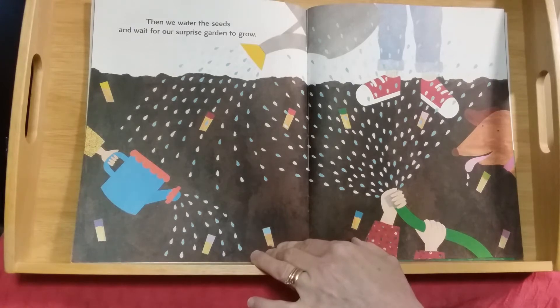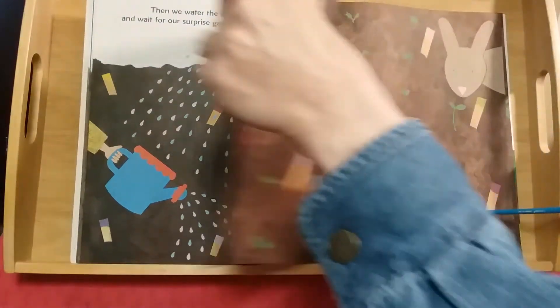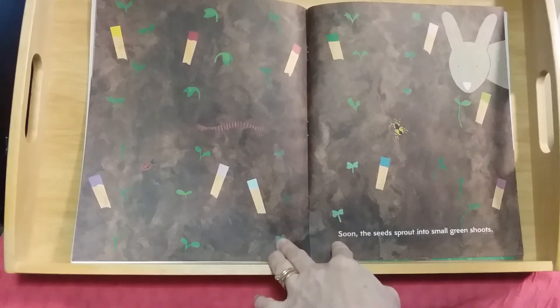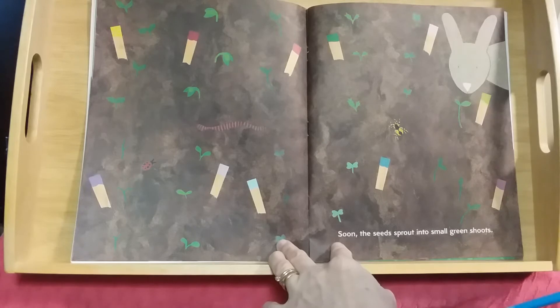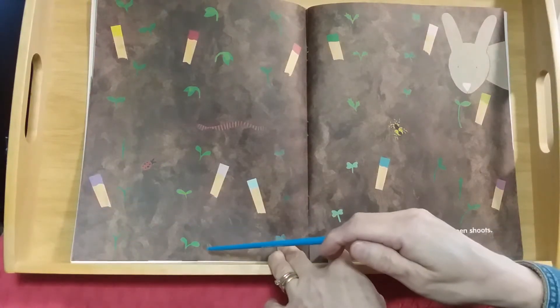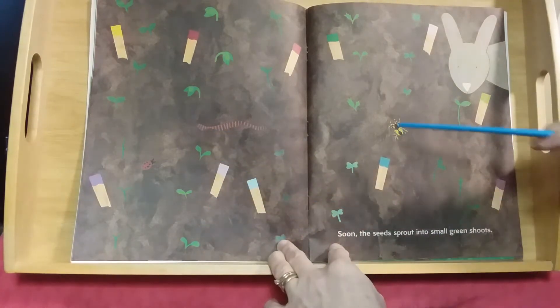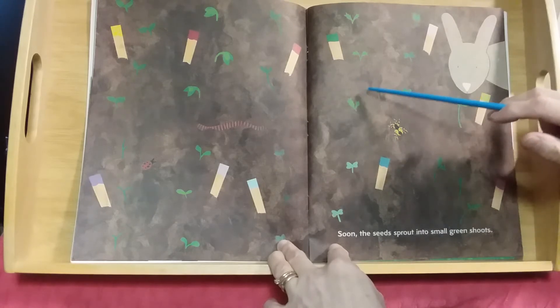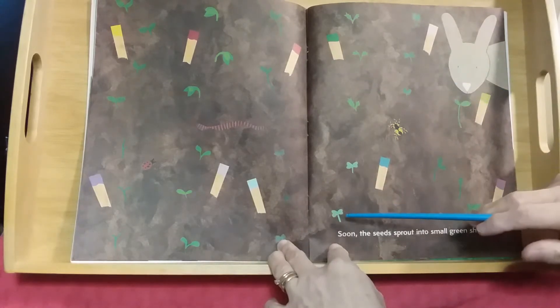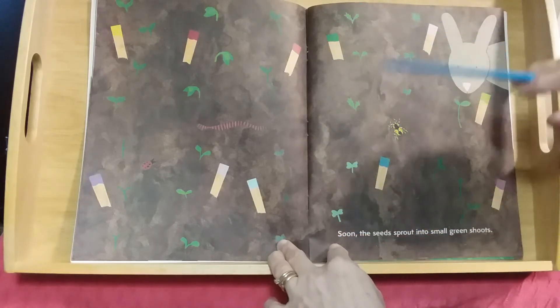Then we water the seeds and wait for our surprise garden to grow. They're watering with watering cans and someone has the hose too. Soon the seeds sprout into small green shoots. Notice the different shapes of these different shoots — here are three of one kind, this is a different little shape and slightly different color, these ones have kind of raggedy sharp edges.